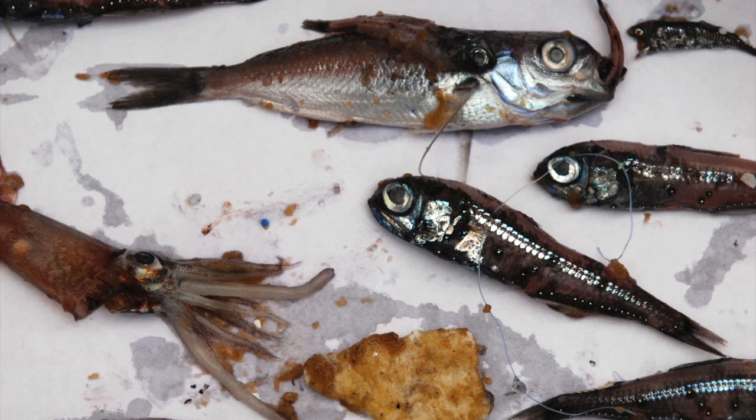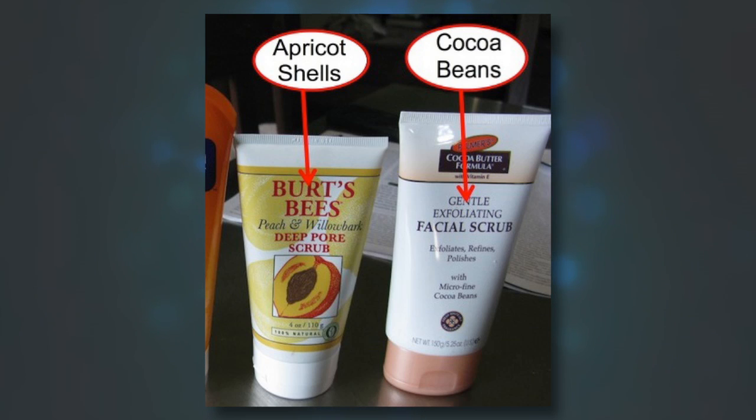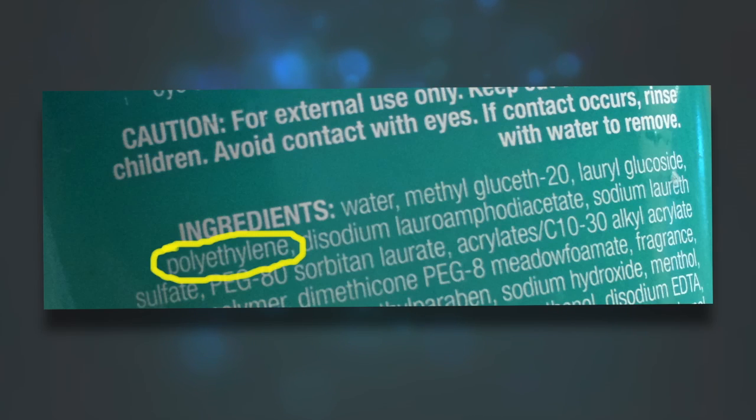So what can we do as consumers? Well, the good news is it's very easy for people to do the right thing. Simply don't buy products that contain plastic microbeads and look for those that instead contain things like apricot kernels, walnut shells, or jojoba beads. When we look at the list of ingredients, if you see polypropylene or polyethylene, you know this is a product you want to avoid.